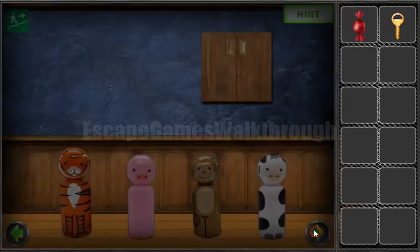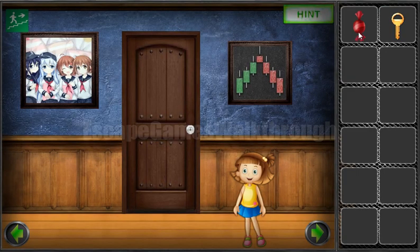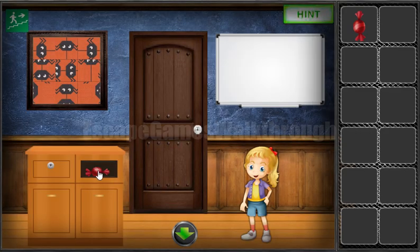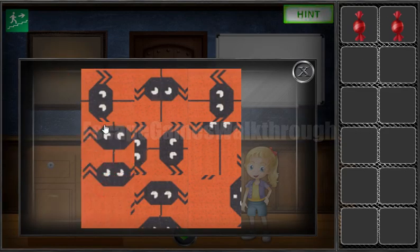Let's check this room — we can take nothing here. Going into the next room, we can see three green bars and four red bars. Three green and four red bars. Now let's solve this puzzle with spiders.